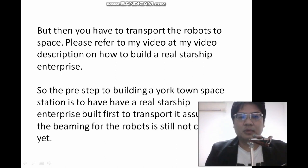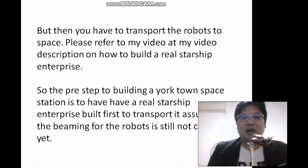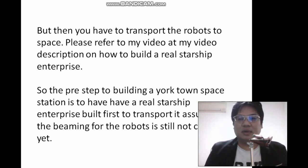So the pre-step to building the Yorktown space station is to build a Starship Enterprise to transport the robots, assuming beaming is not yet created. You just load them up onto the Starship Enterprise cargo area, then transport all the robots to space and build it automatically.